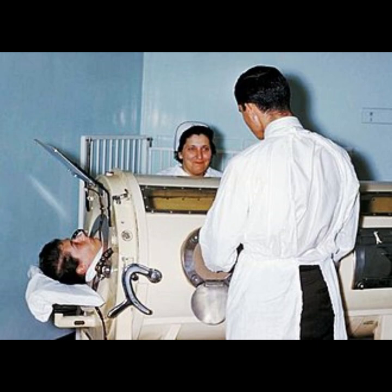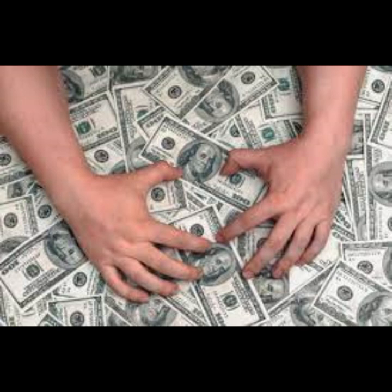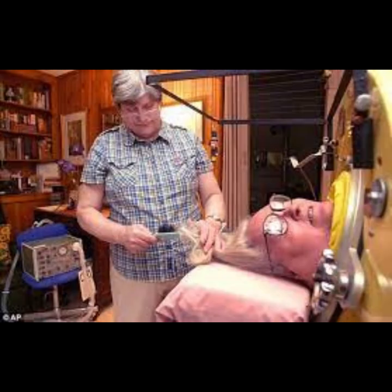While the iron lung was a critical and life-saving device during polio epidemics, there were some controversies and challenges associated with its use. The construction and maintenance of iron lungs required significant resources, and setting up treatment centers with these devices was expensive. Controversies arose over the allocation of resources, especially in regions with limited financial means or during times of strained healthcare infrastructure. Iron lungs were not universally accessible, and their availability varied depending on geographical locations and the resources of healthcare facilities, leading to inequalities in access to life-saving respiratory support and raising ethical concerns.